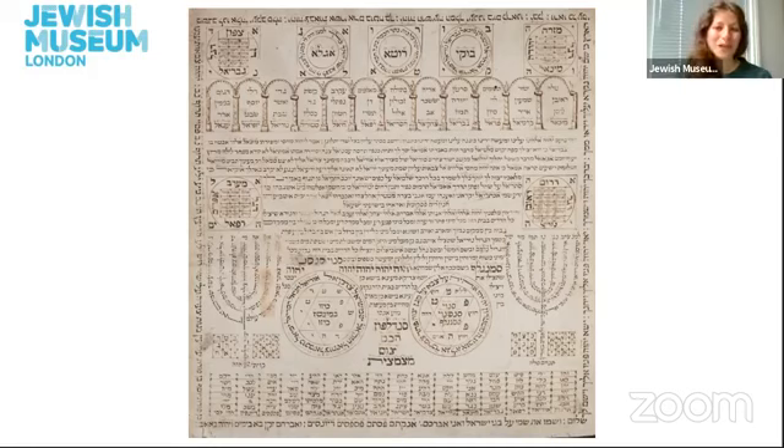This brings me to the end of my object talk. I do hope that you have enjoyed exploring the theme of text through this amulet. Please do join us next week on Wednesday the 17th of June at 12 noon, where my colleague Emma will be sharing an object for Refugee Week. Thank you and see you then.